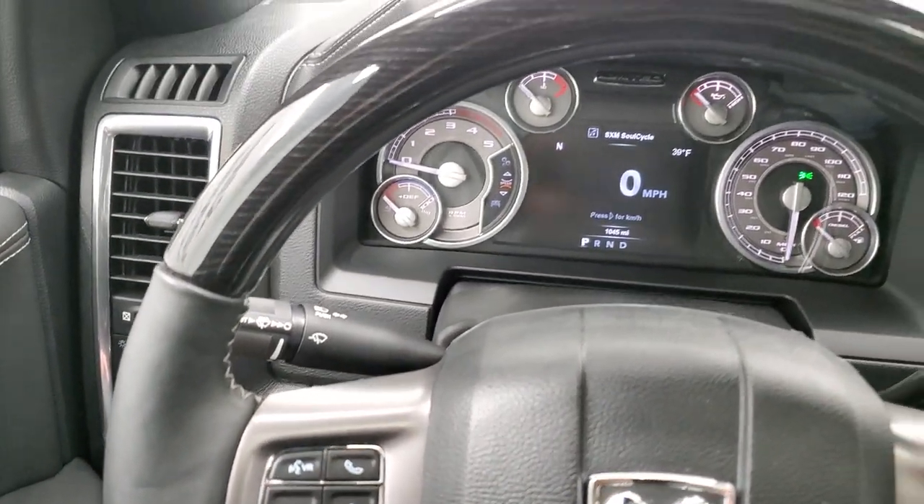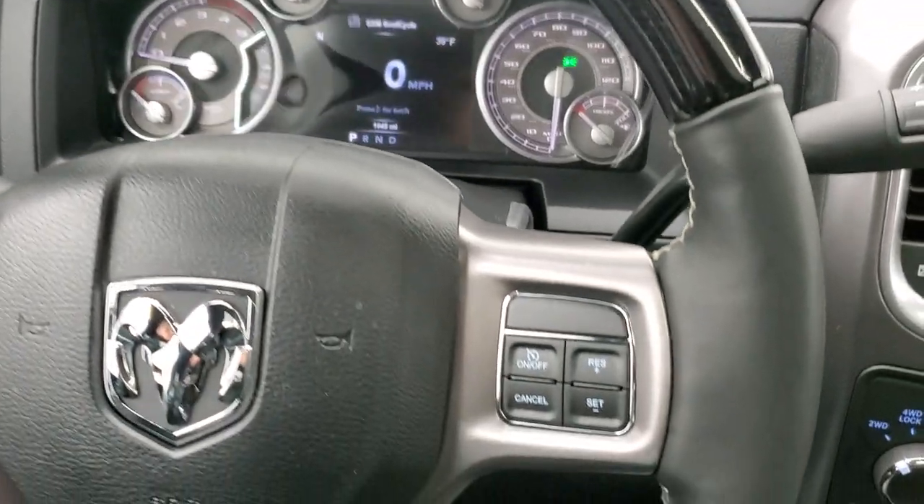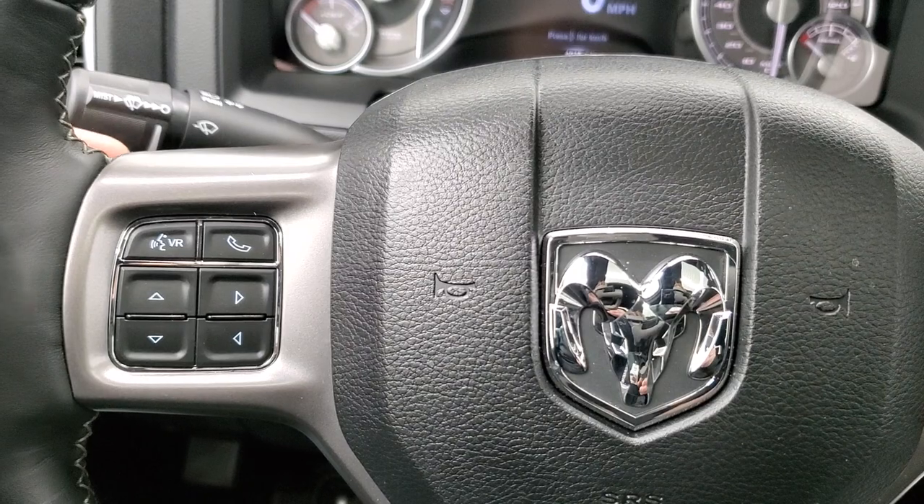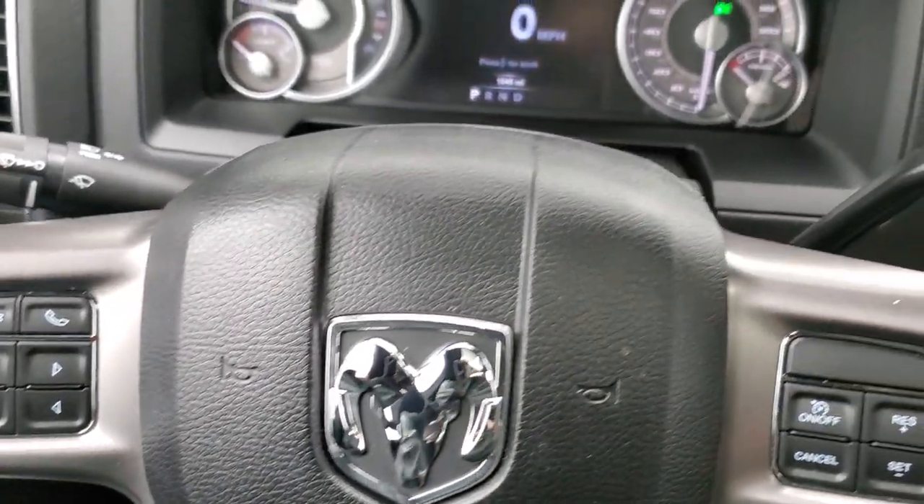You get the heated, leather-wrapped, wood grain trim steering wheel. Cruise controls are on the right, Bluetooth and information center controls on the left, and audio controls on the back of the steering wheel.